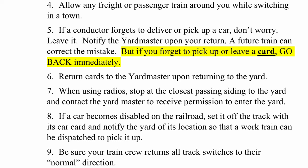If you forget to pick up or leave a card, go back immediately. Return cars to the yardmaster upon returning to the yard. When using radios, stop at the closest passing siding to the yard and contact the yardmaster to receive permission to enter the yard. If you pick up a car and forget to get the card from the town box, you will not be allowed to drop the car off at the yard. If a car becomes disabled on the railroad, set it off the tracks with its card and notify the yard of its location, as a work train can be dispatched to pick it up. Be sure the train crew returns all track switches to their normal direction.